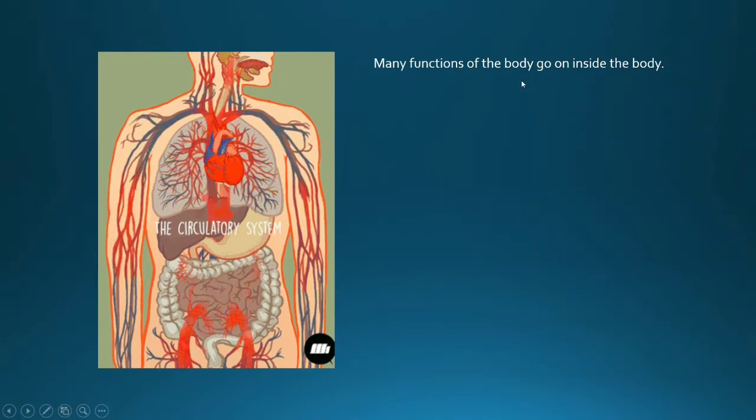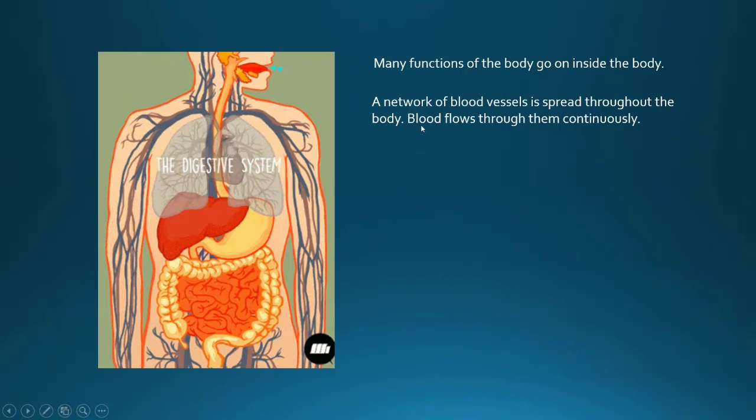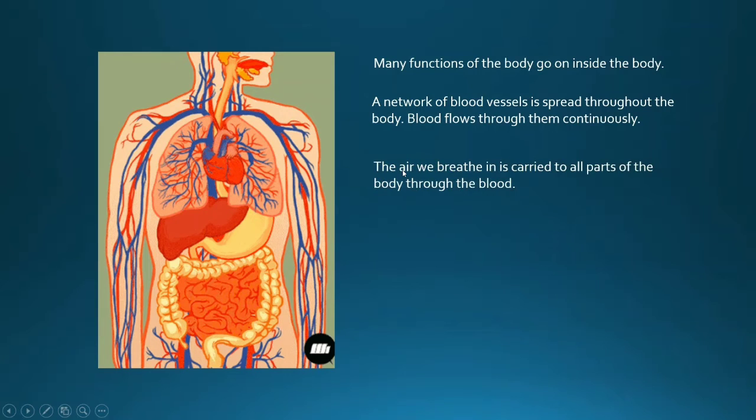Many functions of our body go on inside our body. A network of blood vessels is spread throughout the body and blood flows through them continuously. The air we breathe in is carried to all the parts of the body through the blood. We breathe air through the nose, into the lungs, and it goes to all the different parts of our body.